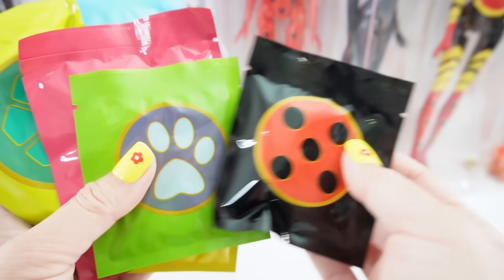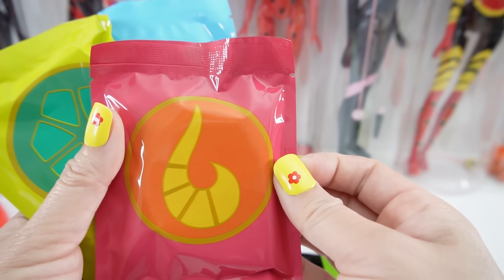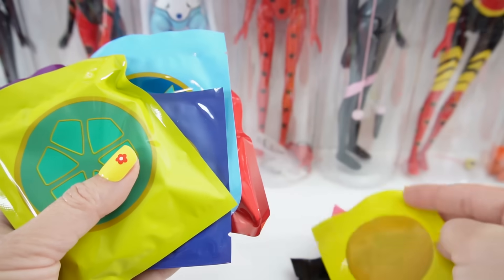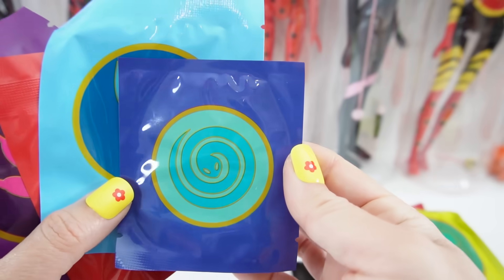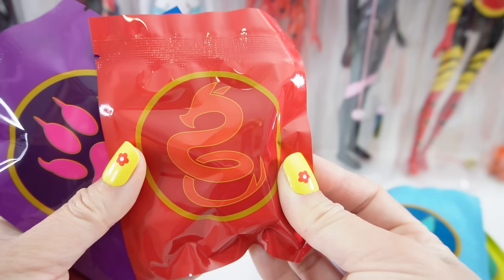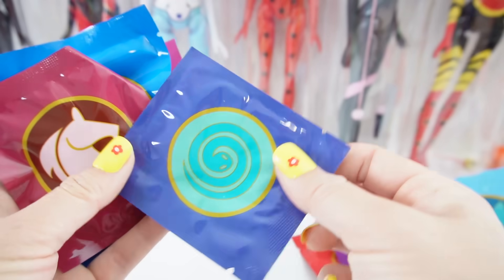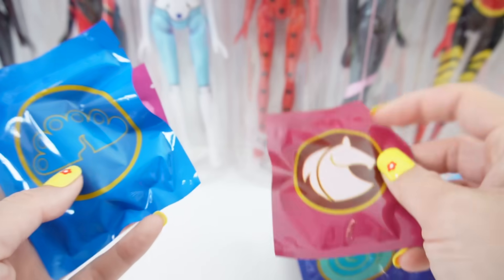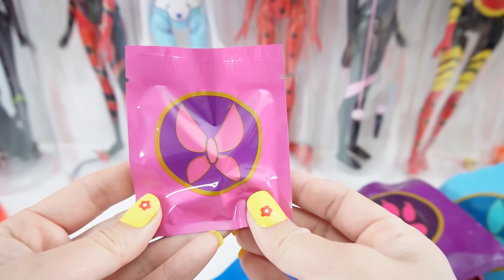We have the icon for Ladybug, Cat Noir or the Cat, the Fox Miraculous, the Bee Miraculous, the Turtle Miraculous, the Snake Miraculous, the Bunny Miraculous, the Dragon Miraculous, the Tiger Miraculous — and we got a duplicate, so we got another Snake one — here is the Horse, the Peacock, and the Moth or the one for Hawk Moth.